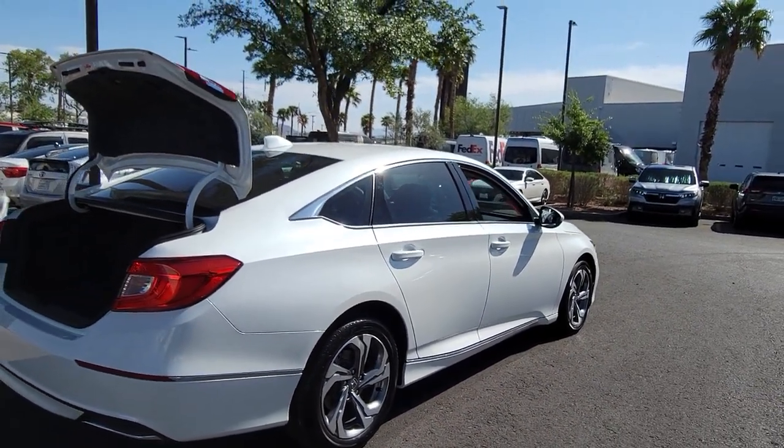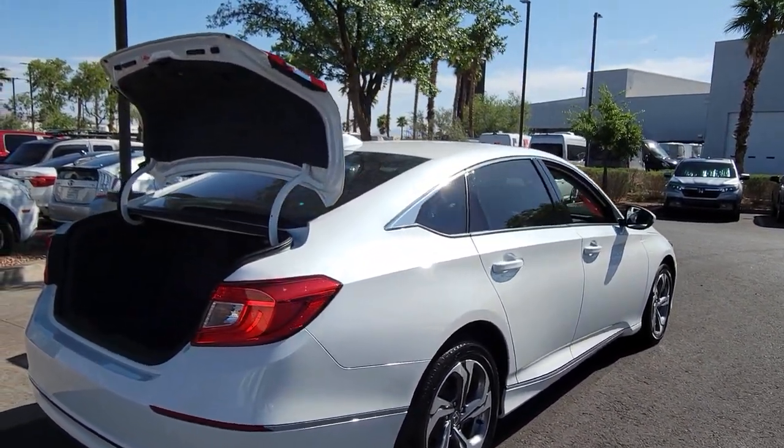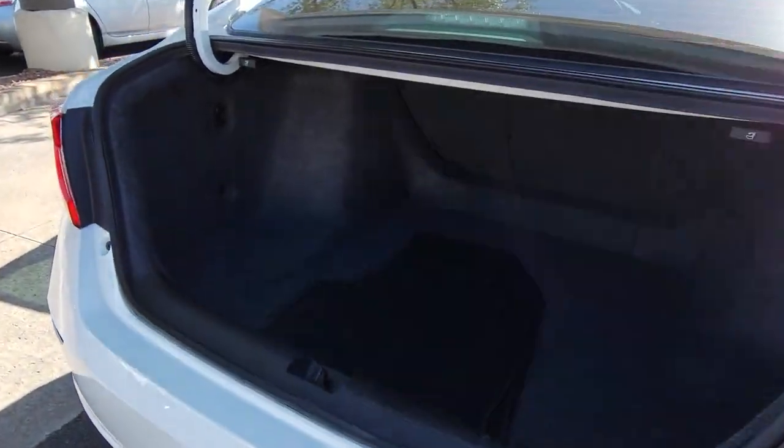You can have that and more in the iconic Accord, the bold mid-sized sedan that never stops striving for excellence.